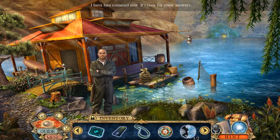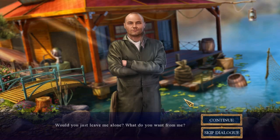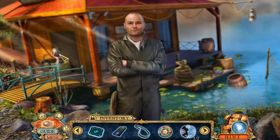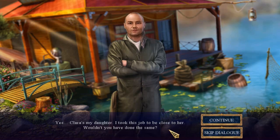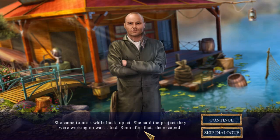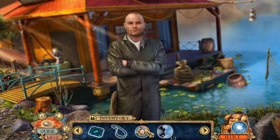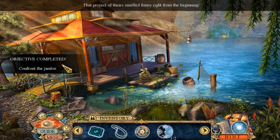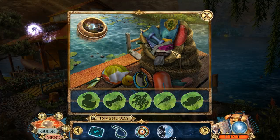I have him cornered now — it's time for some answers. 'Would you just leave me alone? What do you want from me?' Clara's my daughter — I took this job to be close to her. Wouldn't you have done the same? She came to me a while back, upset. She said the project they were working on was bad. Soon after that, she escaped. I need to find out what those kids got themselves into. Would you help me check out their house while I look around town? 'So you want me to be your spy as well?' That project of theirs smelled funny right from the beginning. 'It had an odor? Okay.'